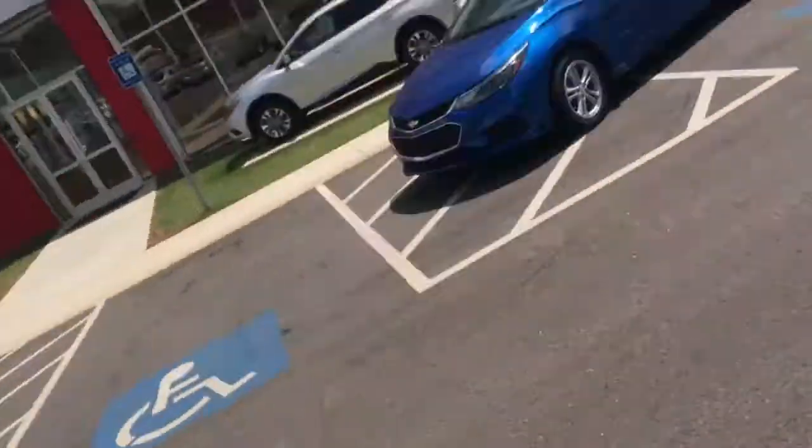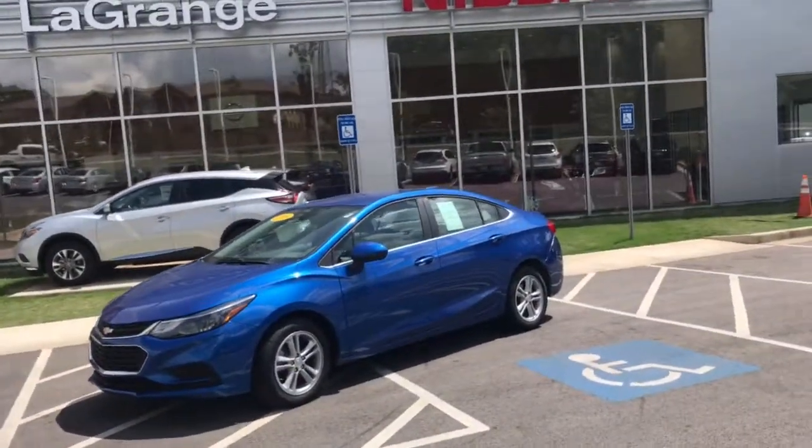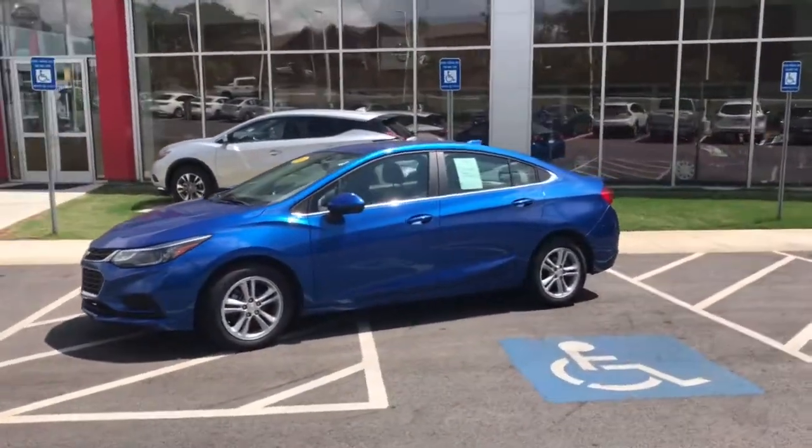Hi, this is Ryan Lane over at Nissan LaGrange. I saw an inquiry about the 2016 Chevrolet Cruze — great choice. I wanted to show you the car here, go around the exterior, then we'll move on to the inside.